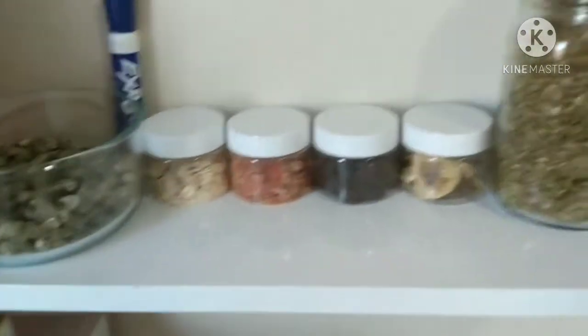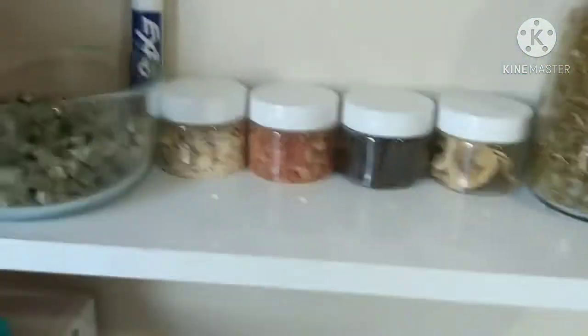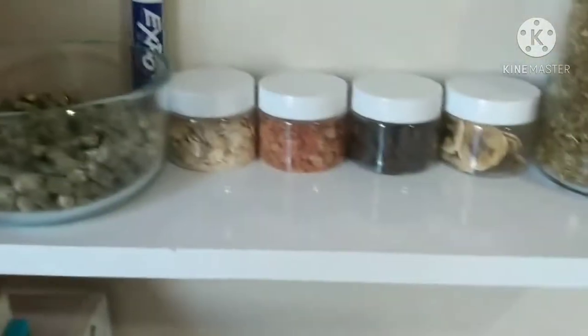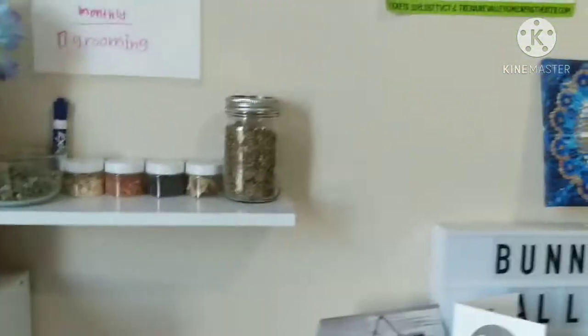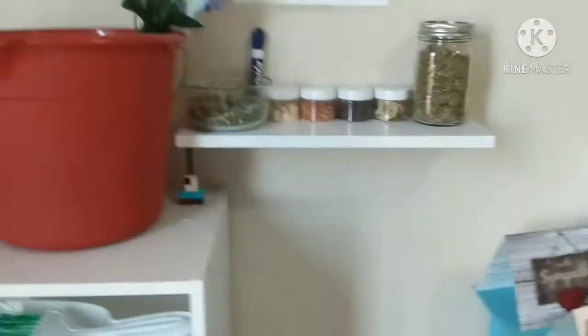And these are their treat dishes. These are actually my sister's that she didn't use — a glass bowl and a mason jar. You don't have to use stuff that's marketed towards bunnies. It will save you money.